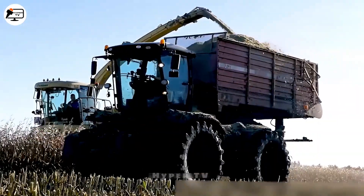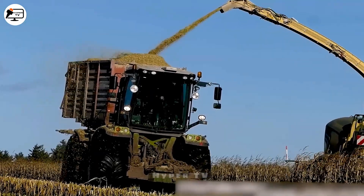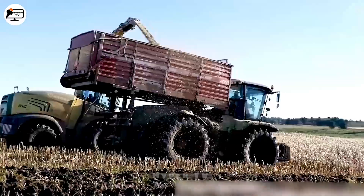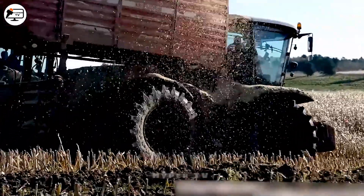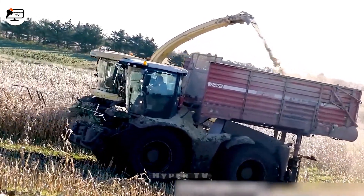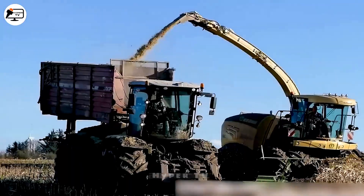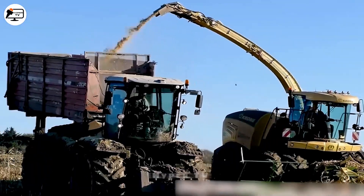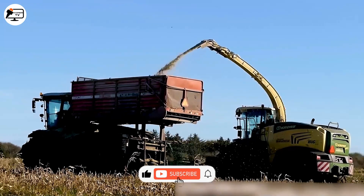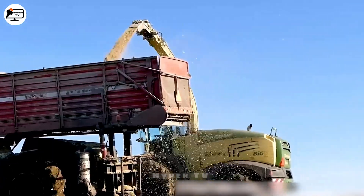The Class Zarian 5,000 and 3,800 are versatile agricultural machines used for corn cutting and grinding. The Class Zarian 5,000, with its powerful engine and four-wheel configuration, is adept at transportation. The Zarian 3,800, equally robust and versatile, excels in demanding terrain and adverse weather conditions.